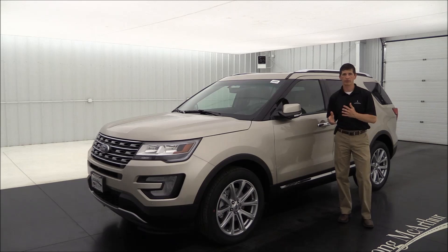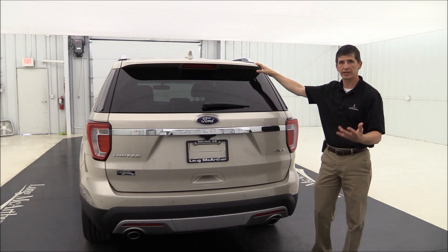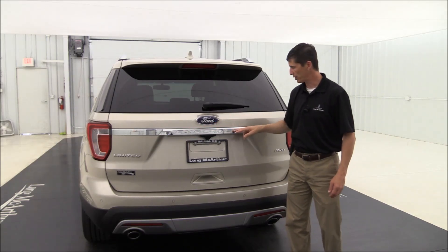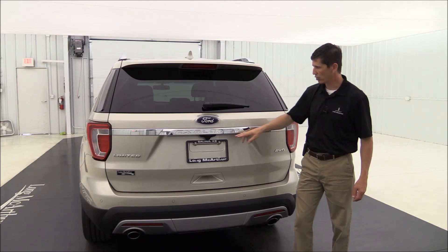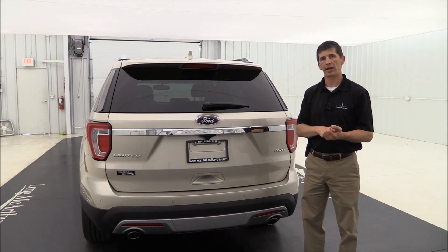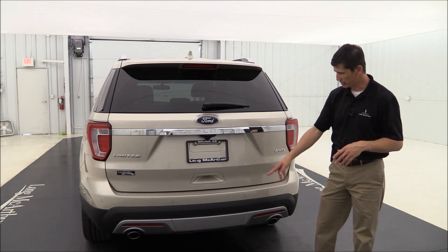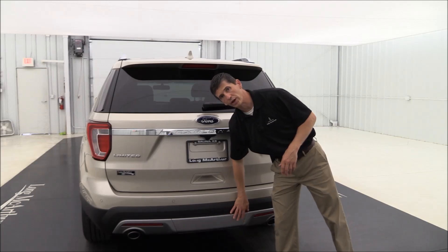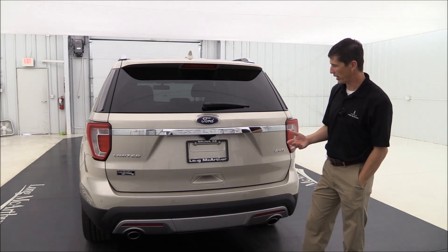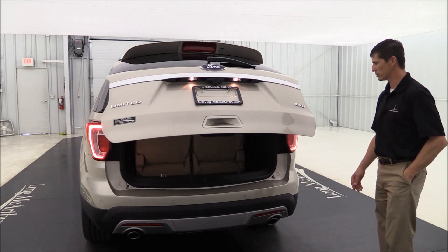Moving to the back, standard equipment includes a rear spoiler for that sport utility look, rear defrost with rear wiper, and a chrome accent on the liftgate with 'Explorer' etched in it. There's a rearview camera with reverse sensing to alert you if you get too close to anything. You'll also find dual exhaust, and this one has the tow package with a cover. The power liftgate opens with the remote or a button.